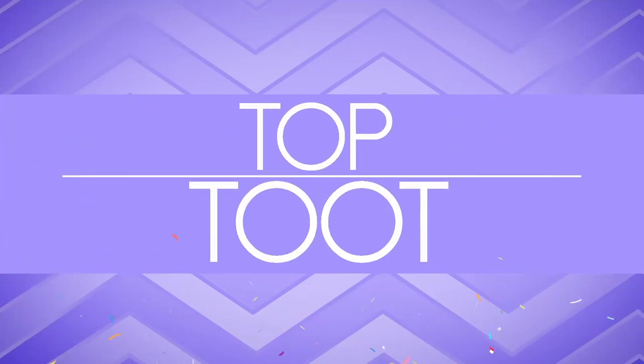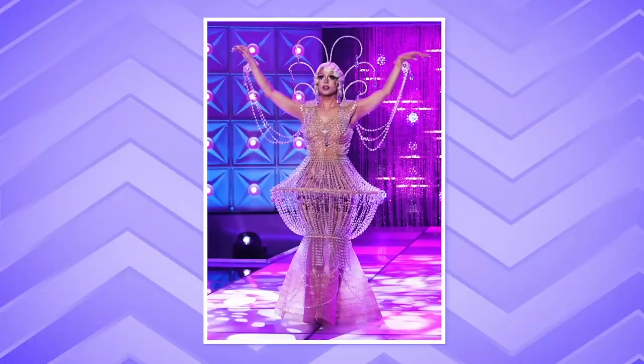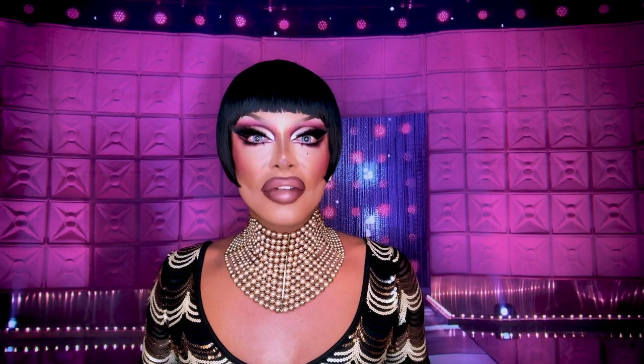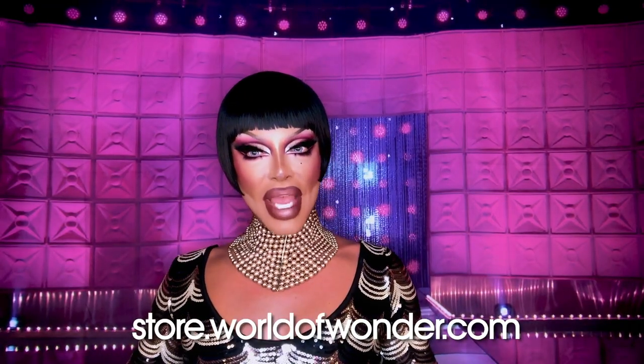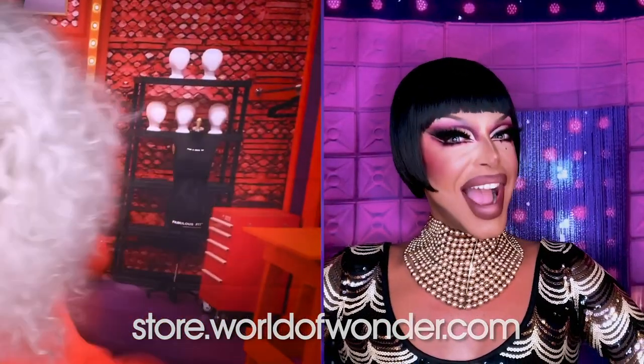Our top two of the week is Denali. Work, bitch! There's no denying that Denali is the top two of the week. Be sure to watch a new episode of RuPaul's Drag Race Season 13 every Friday night on VH1. If you don't have VH1, you can subscribe to Wow Presents Plus and watch every single episode of RuPaul's Drag Race ever. Go to the Wow Store online and get some backdrops like the workroom and the main stage of RuPaul's Drag Race. Thanks for joining us, see you next week everyone. Bye!